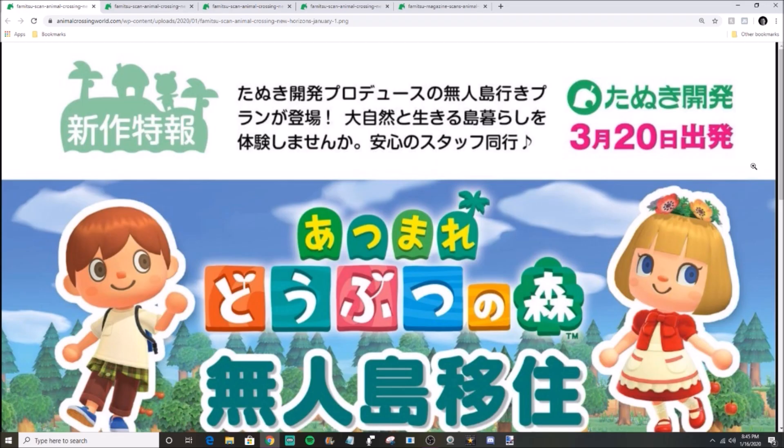What is up guys, Lord Respawn here, welcome to another Animal Crossing New Horizons video. In this video we're talking about the five villager renders that have been officially released by Famitsu magazine over in Japan, so thank you to this amazing magazine. I expect probably some more stuff from them over the coming weeks and months as the game gets closer.